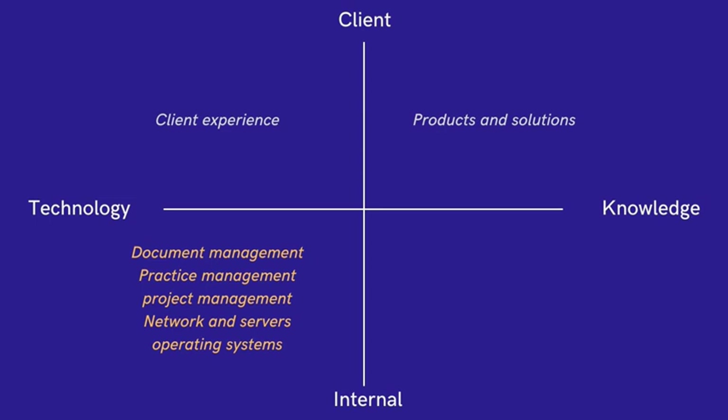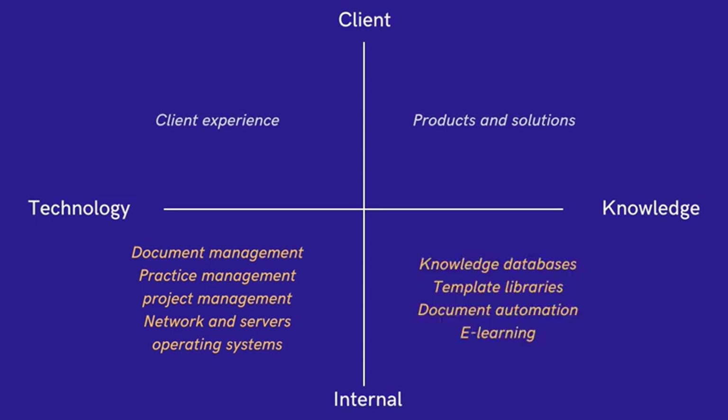On the knowledge side, there are internal knowledge databases, templates, document automation, and e-learning platforms.